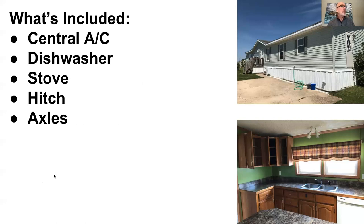What was included in this home: it did come with central air, a dishwasher, a stove, and a hitch and axle. That's going to make it easier to sell to our buyers who will potentially want to move the home.